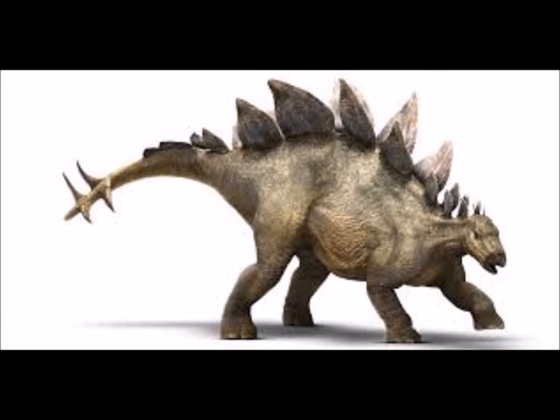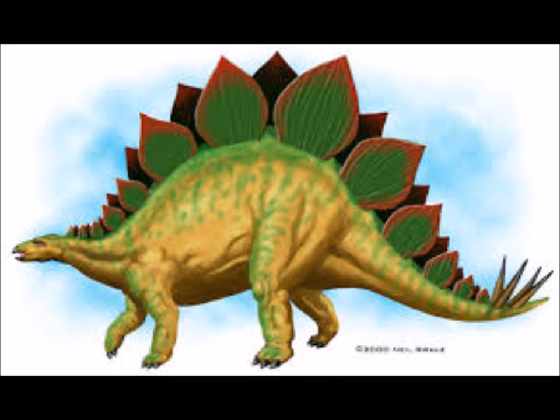Stegosaurus is a genus of armoured dinosaur. Their fossil bones have been found in rocks dated to the late Jurassic period, between 155 and 150 million years ago, in the western United States and Portugal. Several species have been classified in the upper Morrison formation of the western US, though only three are universally recognized.